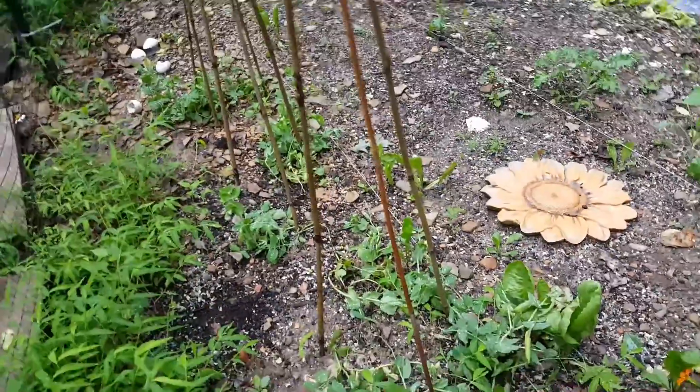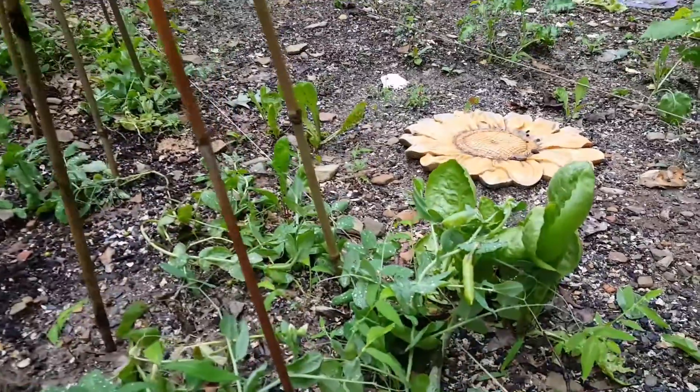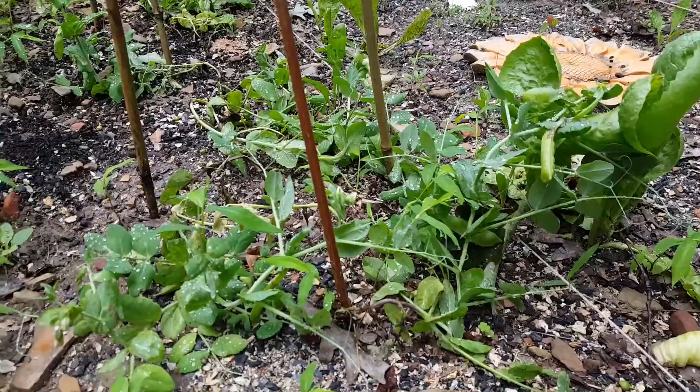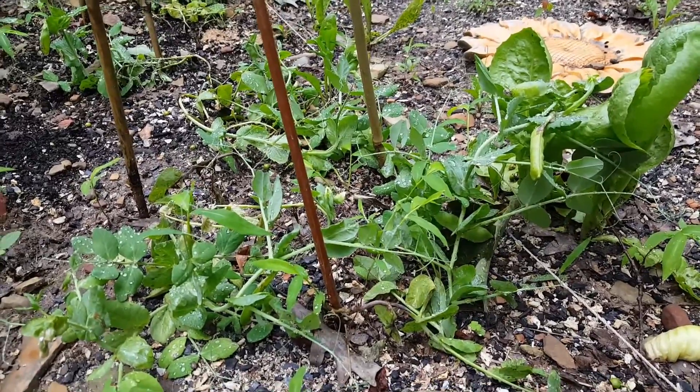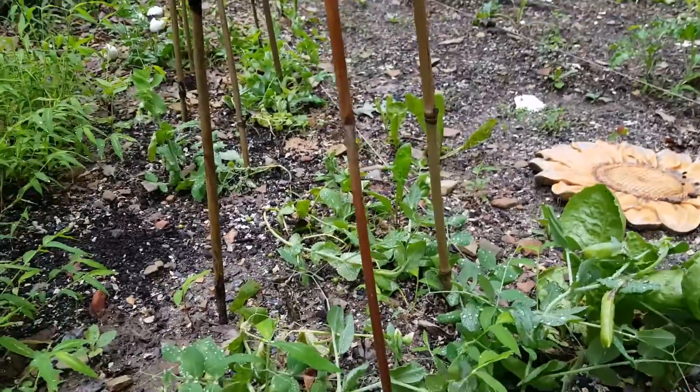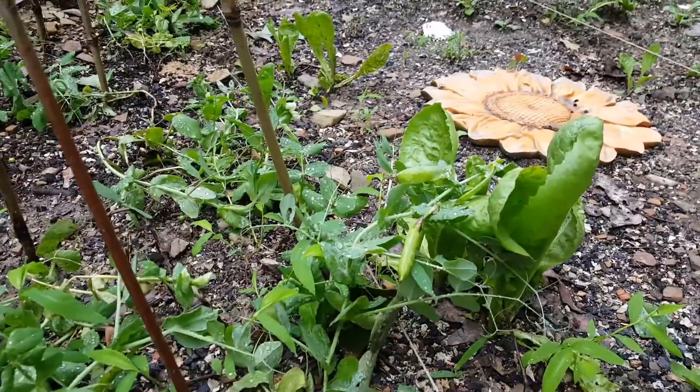Here's our peas — take a look, we're getting peas. Not sure why they don't want to climb my little teepees that I made, but that's okay. Nice little pea pods on there.